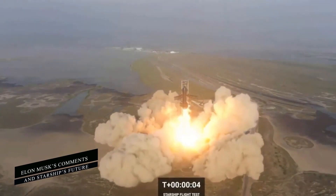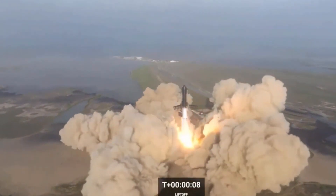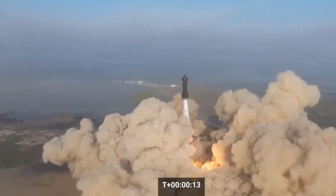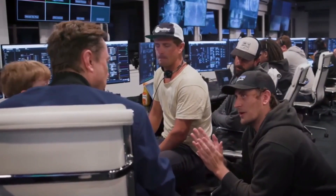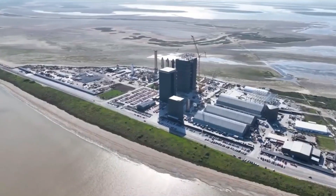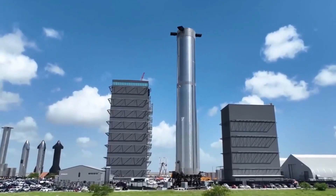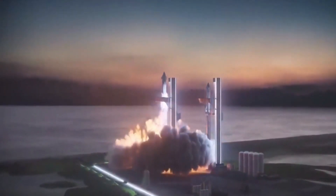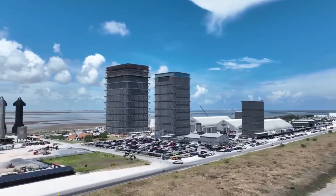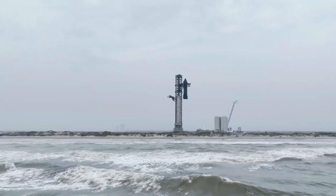Elon Musk's recent comments have shed light on the development of the third variant of the SpaceX Raptor engine. Just two weeks ago, on May 13th, Musk confirmed that the Raptor V3 engine has been test-fired for the first time. The new variant demonstrated significant improvements over the previous Raptor V2 engine, with a maximum pressure of 350 bar and a thrust of 269 tons. Musk's acknowledgement of the Raptor V3 engine signifies a crucial milestone in the ongoing evolution of the Starship platform.